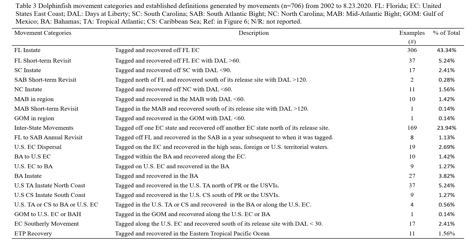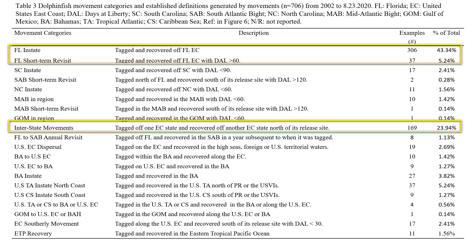The key movement types to highlight are Florida in-state and Florida short-term revisits, representing almost 49% of the recapture dataset — 306 Florida in-state movements and 37 short-term revisits. Short-term revisits are fish tagged and recovered off Florida with more than 60 days at liberty, possibly involving migrations around the Bahamas, Cay Sal Bank, or lingering movements off the Lower Keys before recapture within Florida state waters.